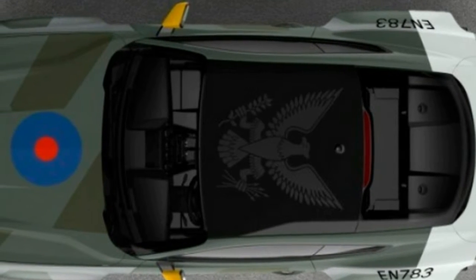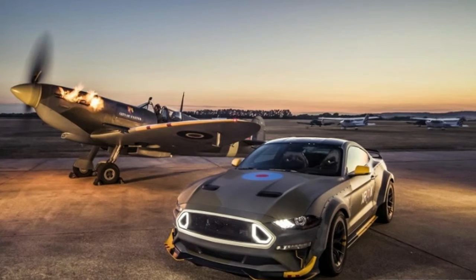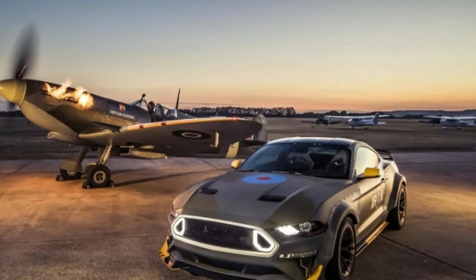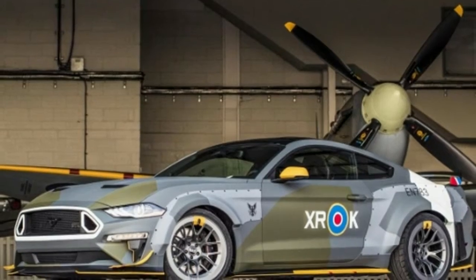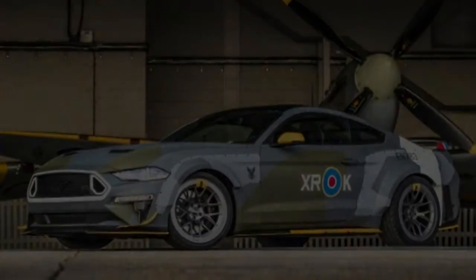It's painted in a camouflage design to match the original Spitfire, and it features Gittin's Mustang RTR carbon fiber widebody kit and design package, including a front chin spoiler, rear diffuser, upper grille with integrated lighting, and a gurney lip added to the Performance Pack rear spoiler.